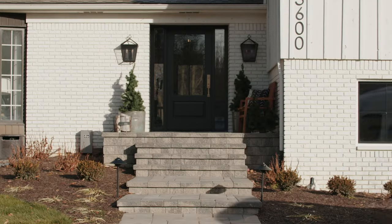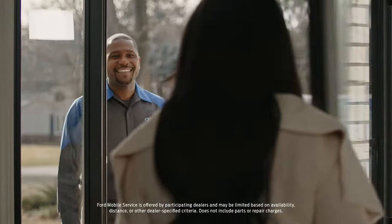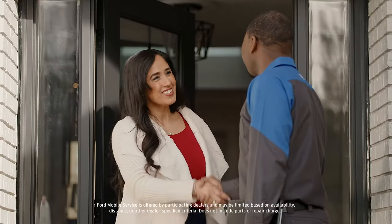Hey Ford owners, next time you need to schedule maintenance for your vehicle, why not have your Ford dealer come to you? With Ford Mobile Service, a Ford factory trained and certified technician can meet you where you are, depending on your location.